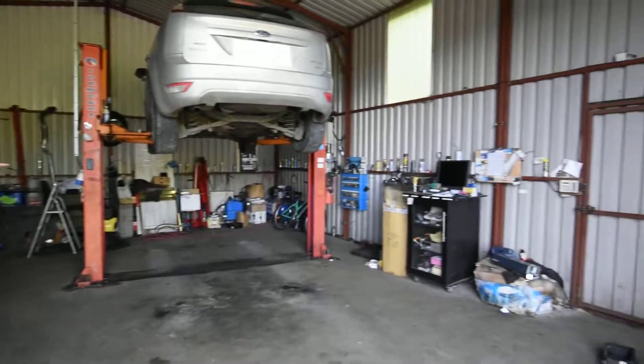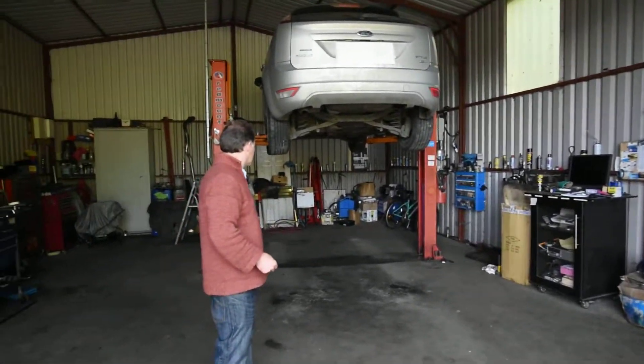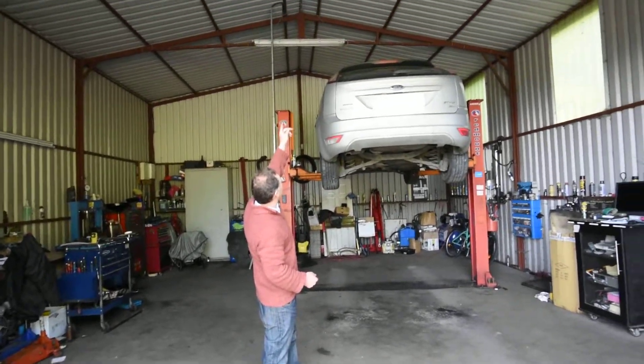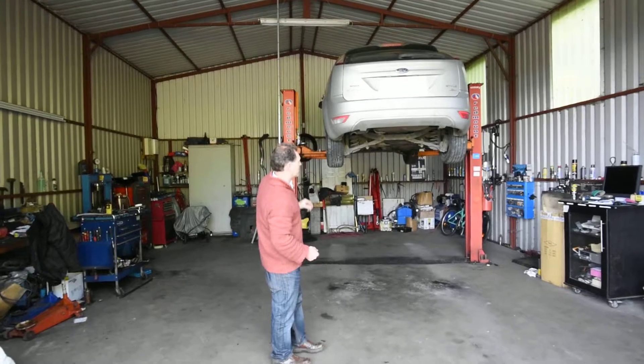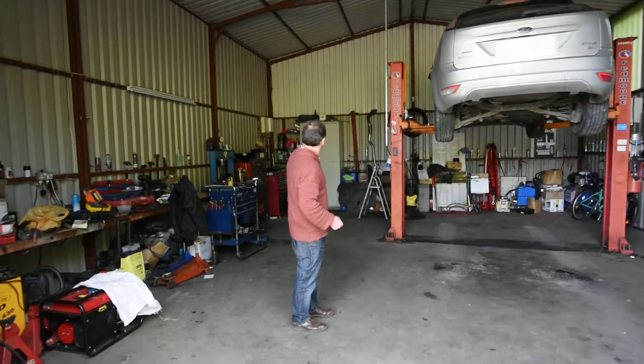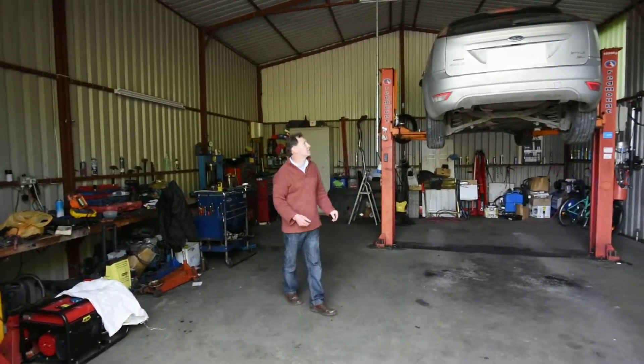There's a small side door to the side here. And it's all kitted with lights and sockets. He has a lot of spanners and fittings and stuff for doing his work.